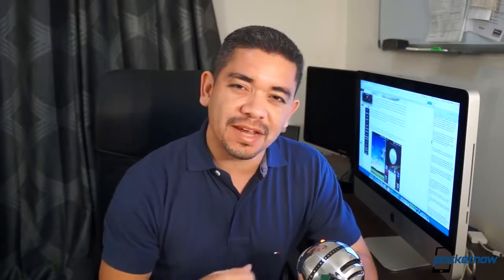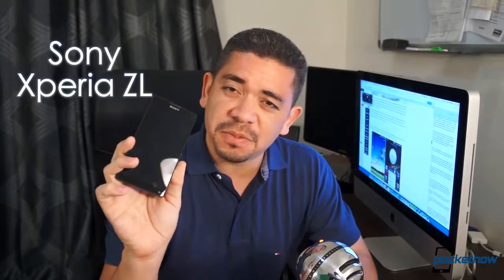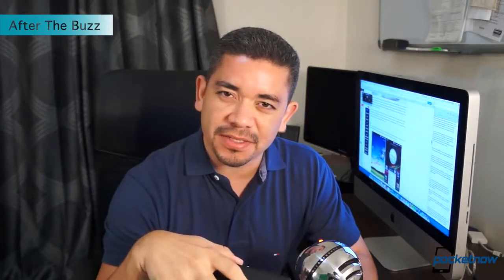So let's do something about it. Let's have a look at a device a couple of weeks after release, when it's not shiny and new anymore. I'm Jaime Rivera with Pocketnow, and this is the Sony Xperia ZL. This is episode 20 of After the Buzz.